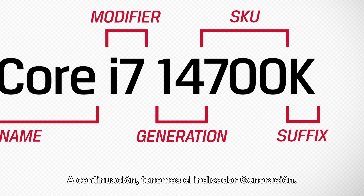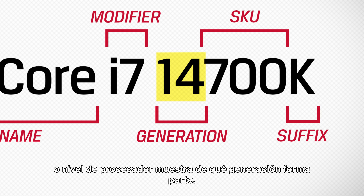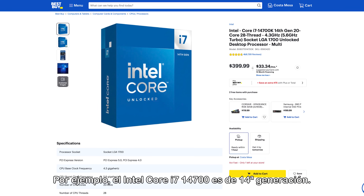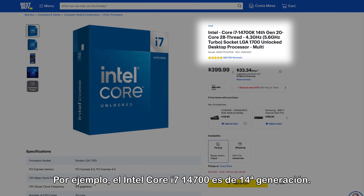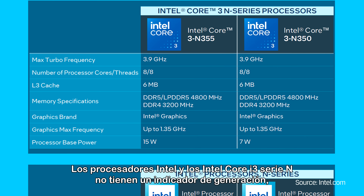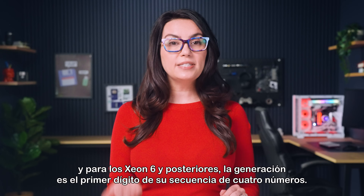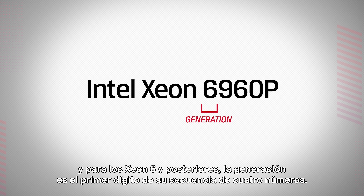Next, we have the generation indicator. For most Intel processors, the first number following the brand modifier or processor level shows which generation it's a part of. For instance, the Intel Core i7-14700 is 14th gen. Intel Processor and Intel Core i3-N series don't have a generation indicator, and for Xeon 6 and later, the generation is the first digit of its four-number sequence.